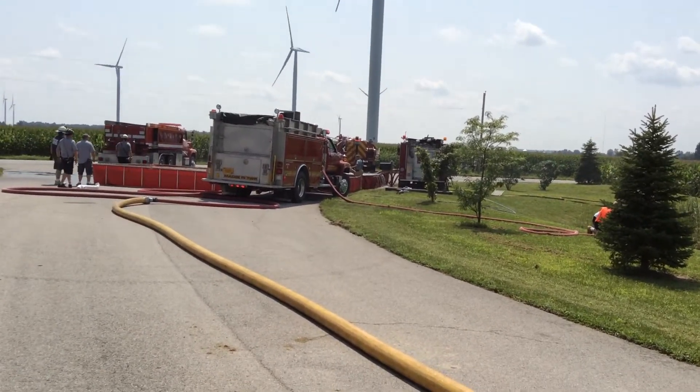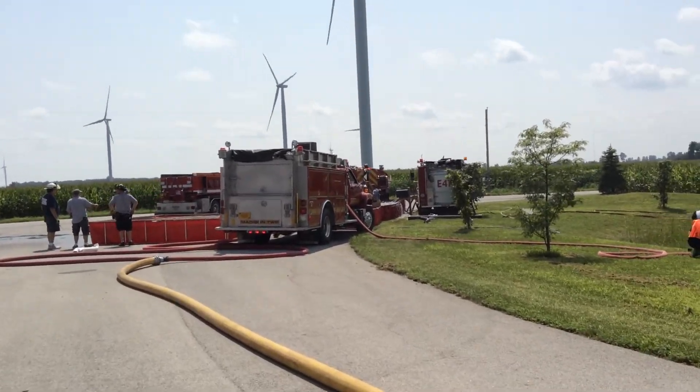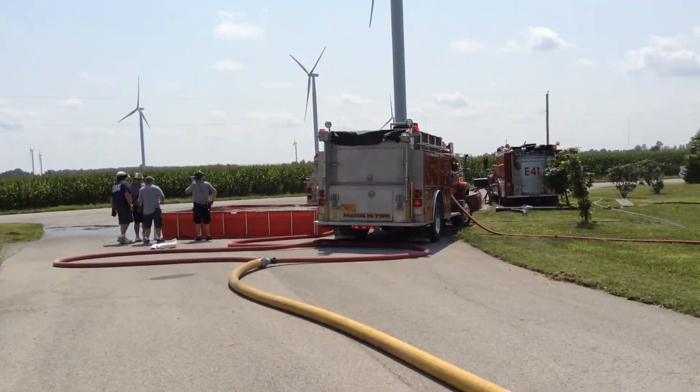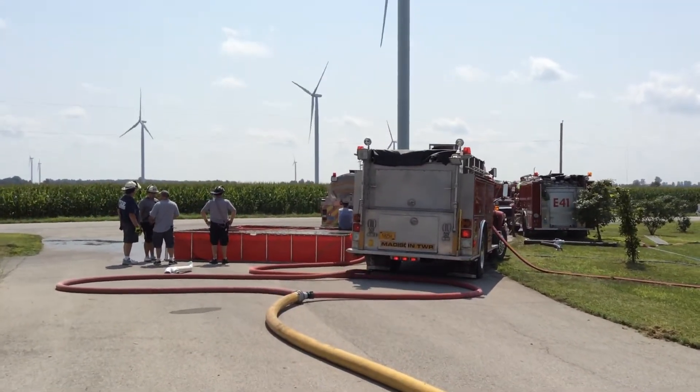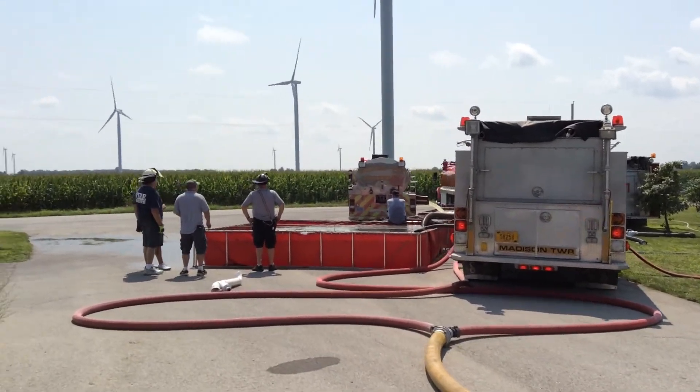Back at Windfall, we're just at the one-hour mark, moving to 1,000 gallons per minute. We still have a 1,250-gallon-per-minute pumper supplying that operation — he is not supplying jet siphons. We have four dump tanks down, all of them 3,000 gallons or bigger.